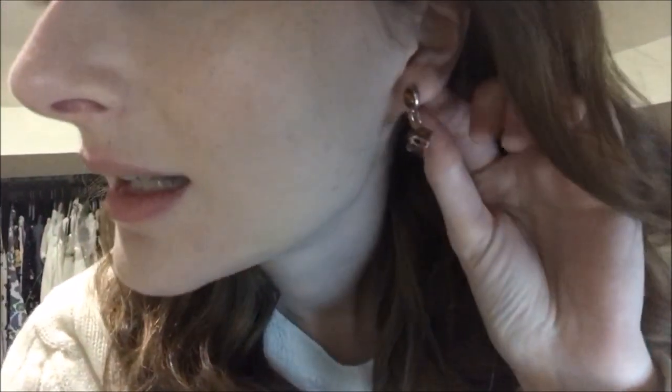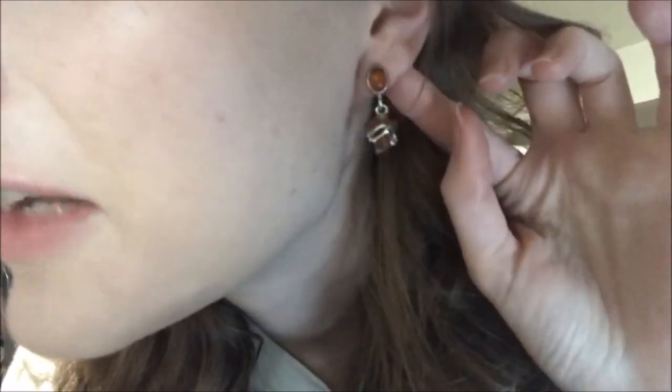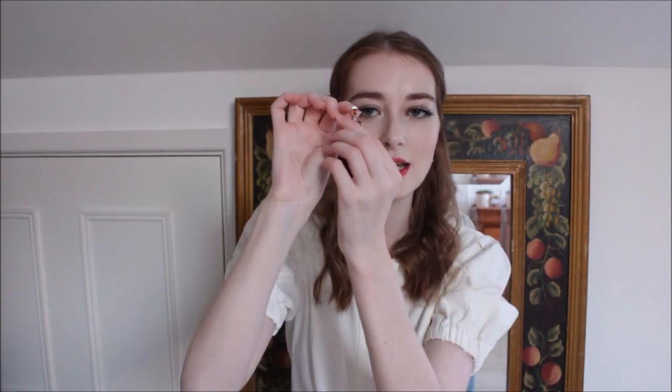I'm jumping in after the fact because the earrings didn't pick up when I tried to hold them closer to the camera, so I'm showing them on me now on my phone. They're just sterling silver earrings with real amber in them — real sterling silver — and these were only £10. I really like them because they have quite a unique design.